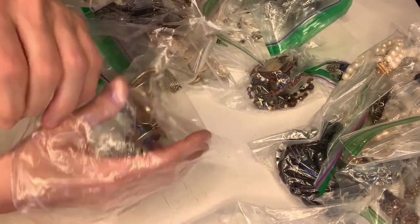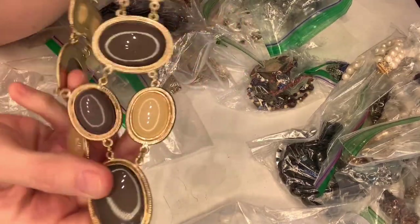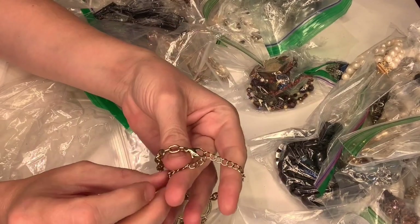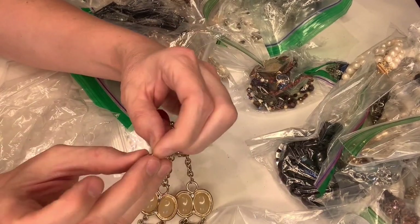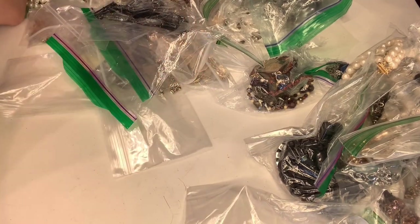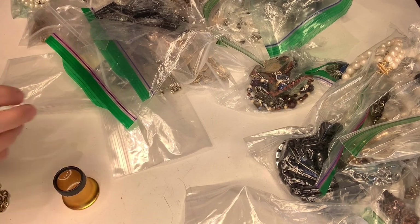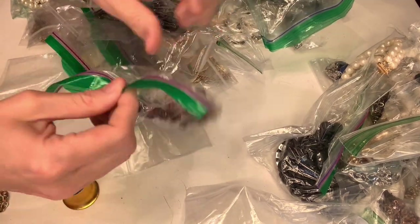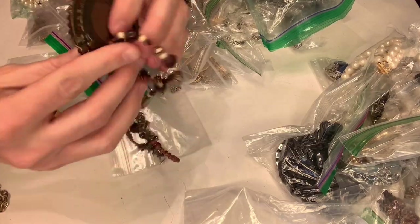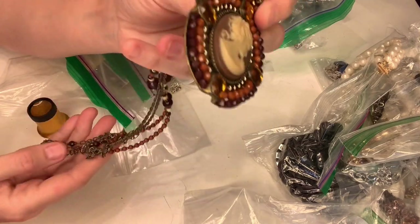So all of these items are in a bag and it said 'signed,' so a lot of them are still costume but they have a brand on the tag. This one says — I can't read it, where's my loop — it says VCLM, whatever that is. This next one is kind of cool, looks like a cameo pendant. It doesn't feel expensive or anything, but it's cute and it is marked.